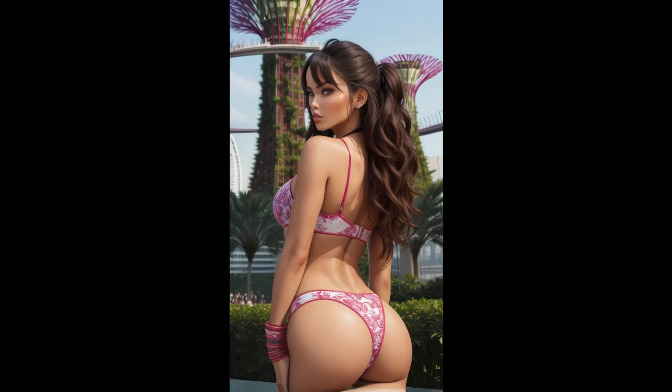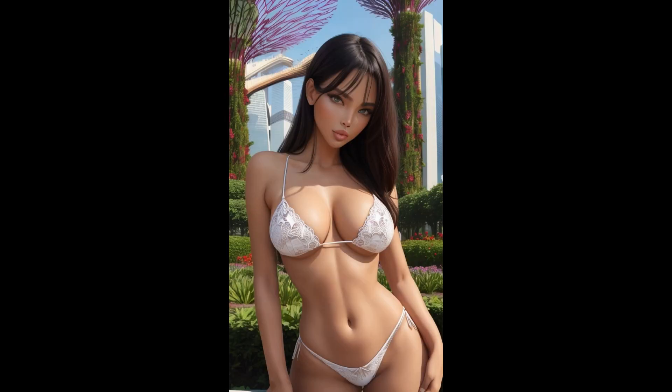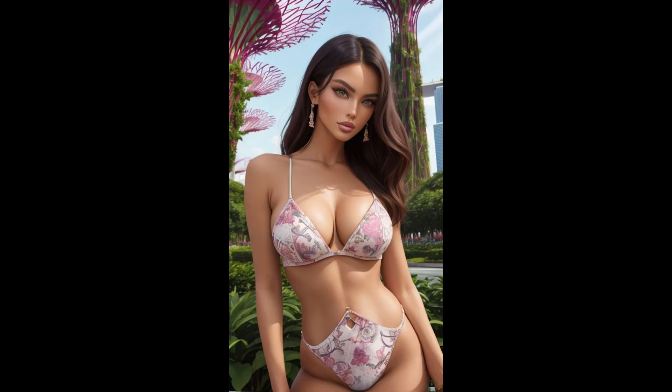This video extends an invitation to explore the seamless integration of AI and artistic expression, providing a glimpse into the boundless potential of this dynamic partnership. Prepare to be captivated as AI and artistry unite to unveil the breathtaking beauty of Gardens by the Bay in extraordinary detail.